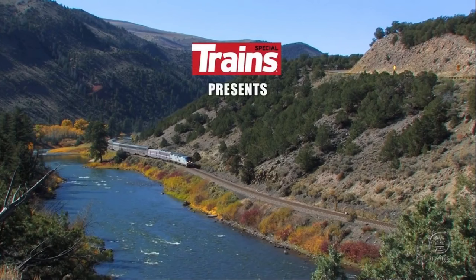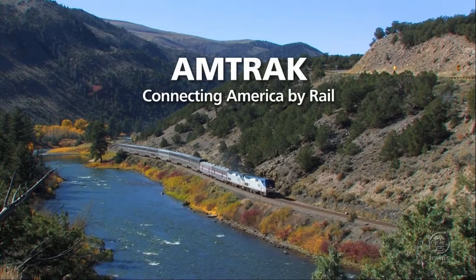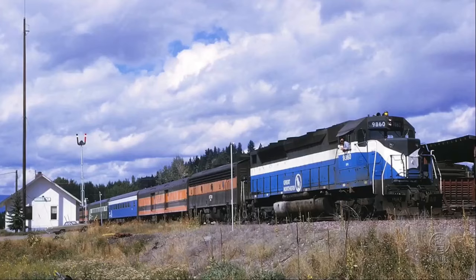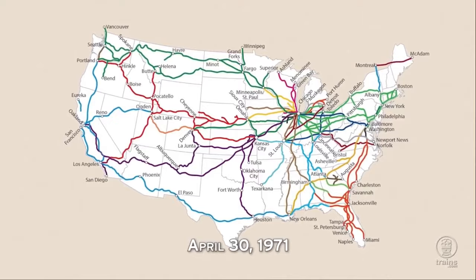Kallbach Publishing has announced the new Amtrak Connecting America by Rail DVD. Dive into over 50 years of remarkable transit adventures as Amtrak weaves its way through the nation's most scenic routes, national parks, bustling cities, and charming towns. This DVD includes over 15 minutes of bonus material offering insider insights into Amtrak's evolution, ongoing challenges, and future prospects.